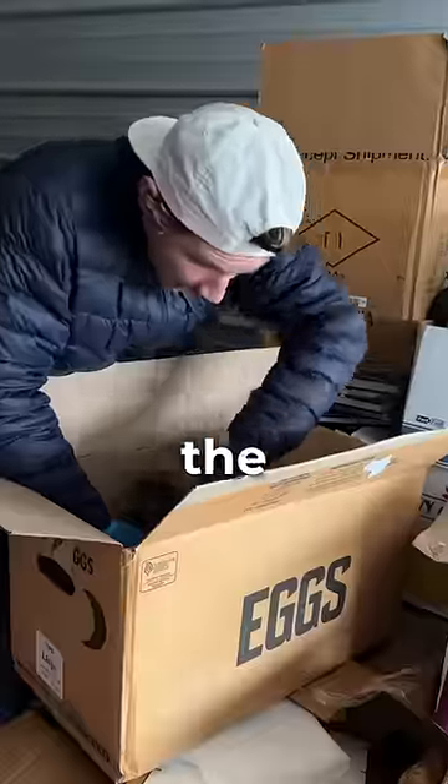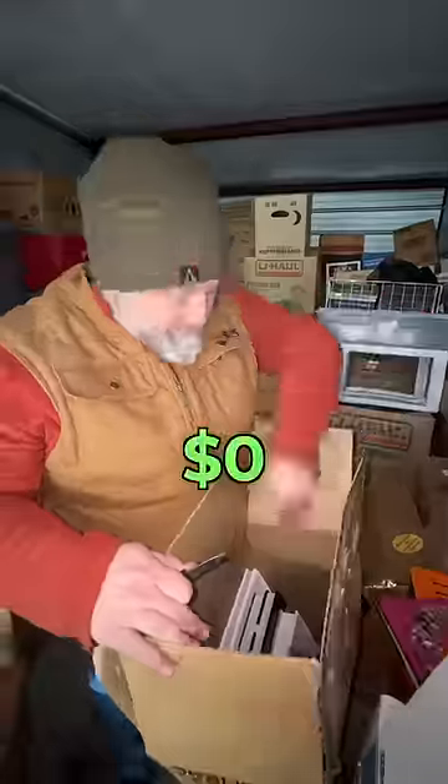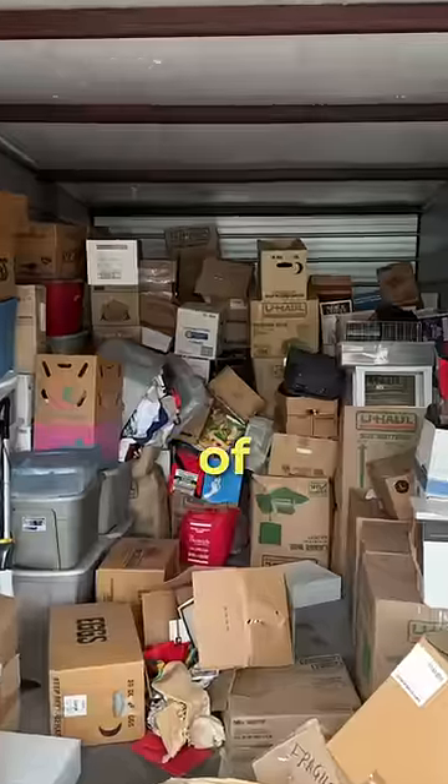Today, I bought an abandoned storage unit and hit the absolute jackpot. Although at first glance, my dad thought I wasted 300 bucks. This looks like a lot of junk. It smells funny in here. You know what? This is a good business investment. No.